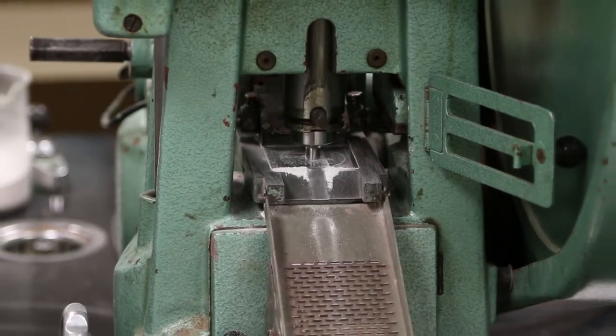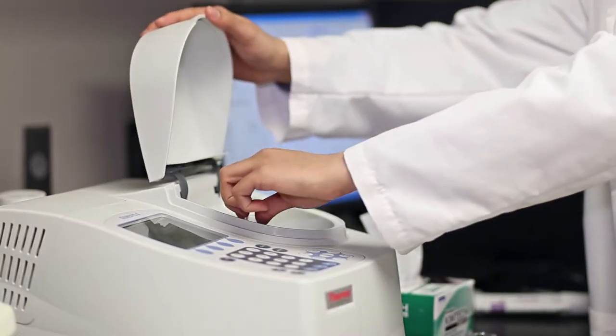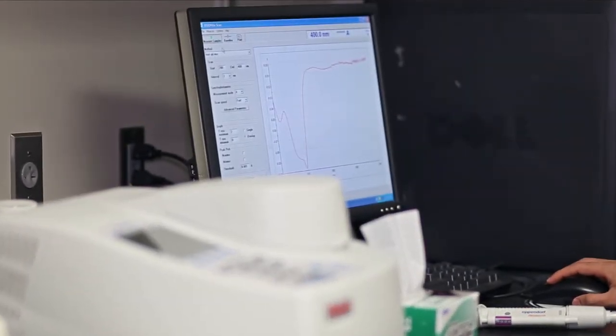Do you want to know how to formulate a vitamin tablet, a lotion, cream, suppository, or inhalation aerosol? Are you interested in how these products are tested? In this major, you can learn about the ingredients and technologies used to make and test these products.